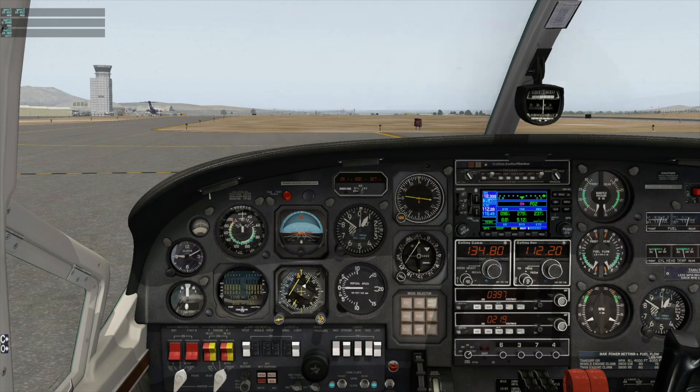If nothing happens, rotate at 73 knots. Once we have positive climb, gear up. Above 90 knots, flaps up, prop 2,600, synchro-phaser on, and continue climbing to 4,000 feet on heading 269, waiting for radial 333 to center before turning left to heading 180.